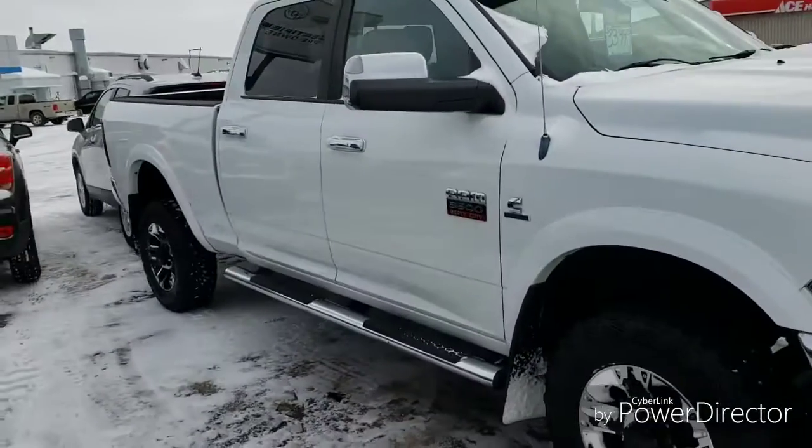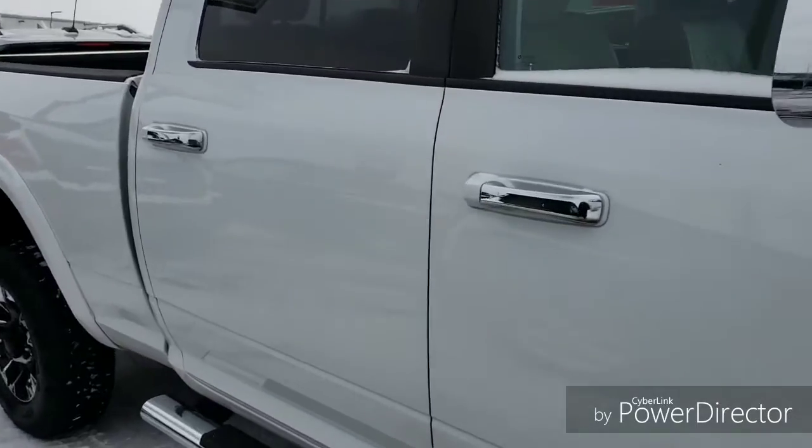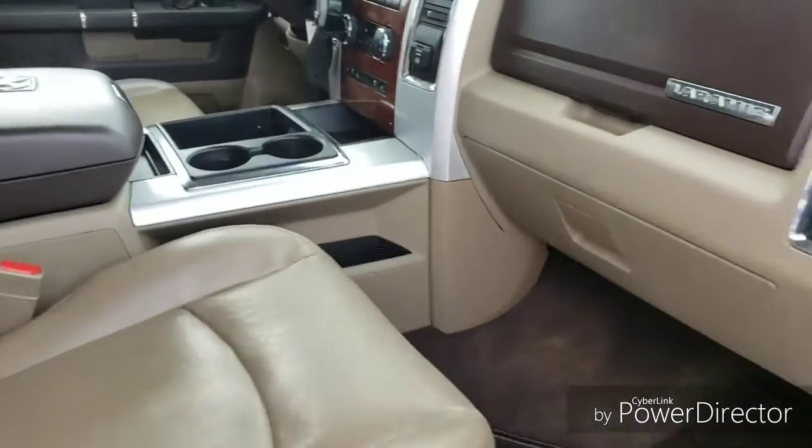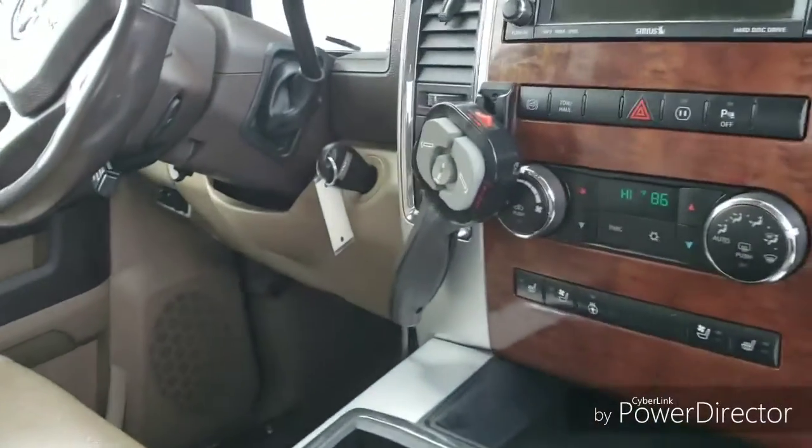I know that we got some snow, so if you guys are looking to add an addition to your fleet, take a look at this. It is a very nice truck. Listed just under $34,000. If you do have any questions, give us a call.